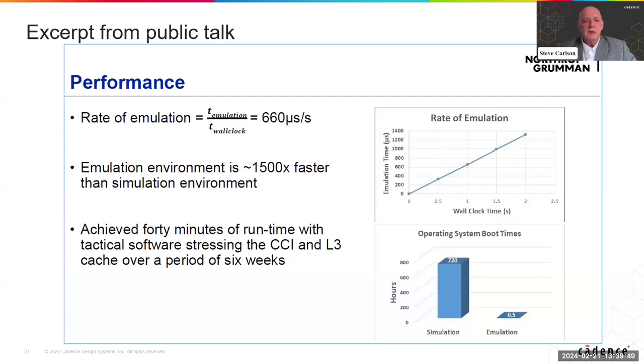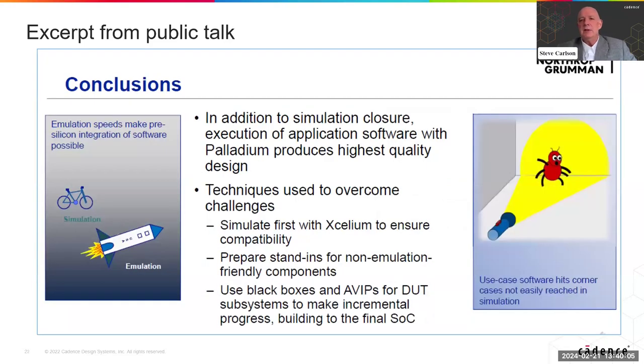Northrop Grumman is also a lot of fun to work with — they've got a great team over there. They have given talks at our public users conference, and there's one coming up next month. They do a great job applying the technologies to maximum effect. They're one of the leaders out there and have been showing how using digital twins with Cadence hardware technology has really improved the throughput and being able to look at hardware and software together.